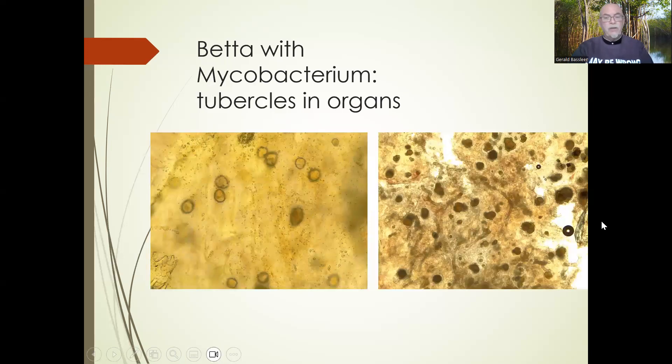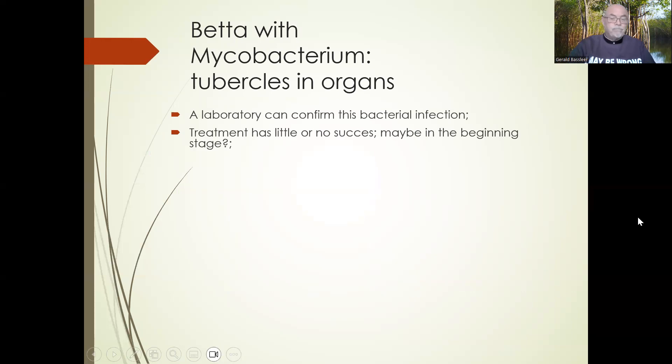What is clear is what you find in the organs — in most cases, tubercles: encapsulated bacteria in the liver, spleen, or kidneys. That is what you find typically in a microscopic examination. Tubercles in the organs are a clear sign of mycobacterium, but a laboratory can confirm this since you need laboratory technology to definitively identify mycobacterium. Treatments have little success because the organs are so badly damaged, as shown in the previous slide.